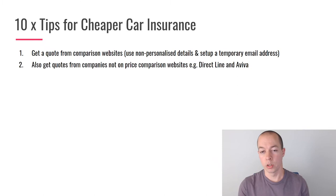Once you have baseline quotes, go to providers that aren't available on comparison websites. In the UK, two big ones not on comparison sites are DirectLine and Aviva — I've been with both at various points. So make sure you go direct as well as through comparison websites, because not all car insurance providers are listed there.